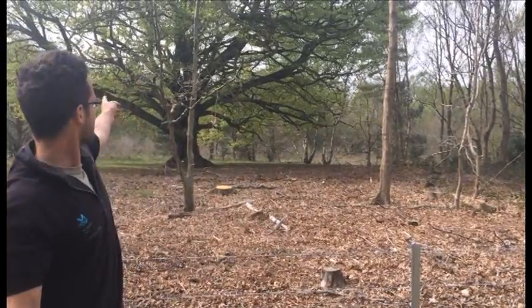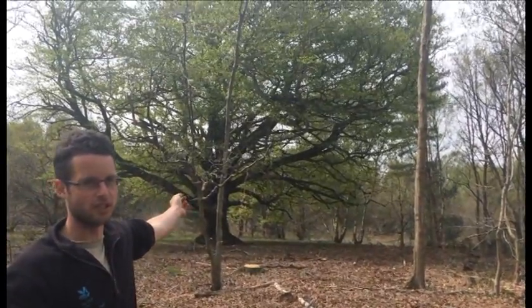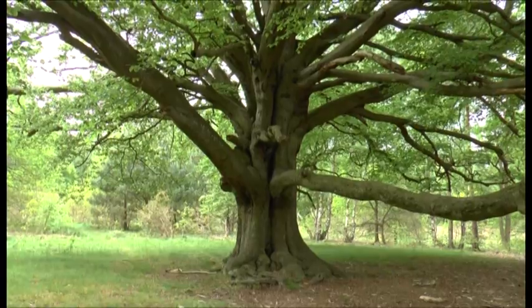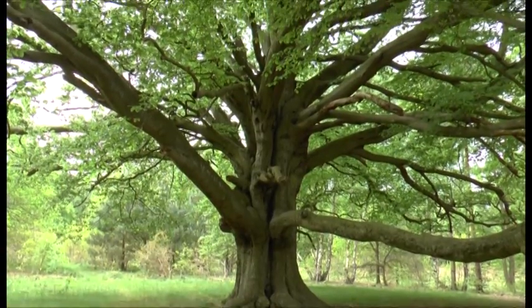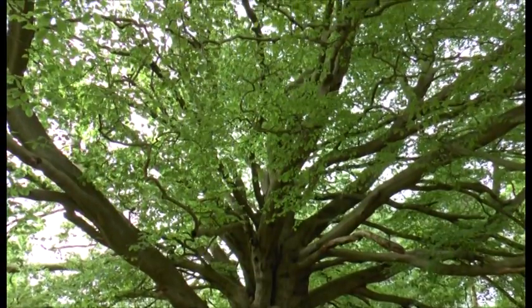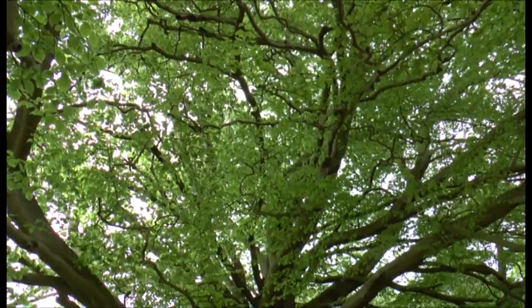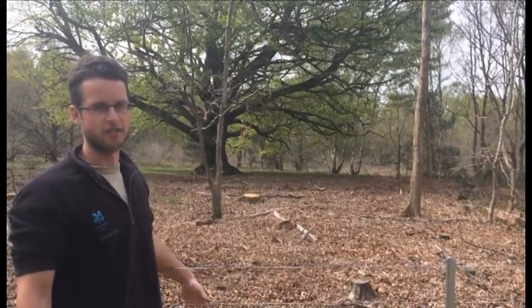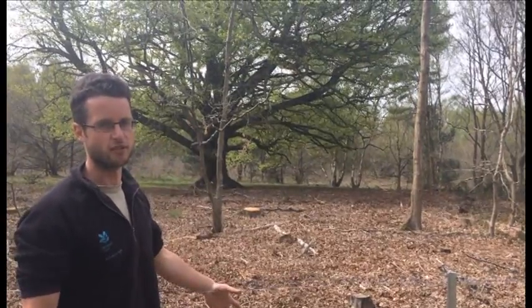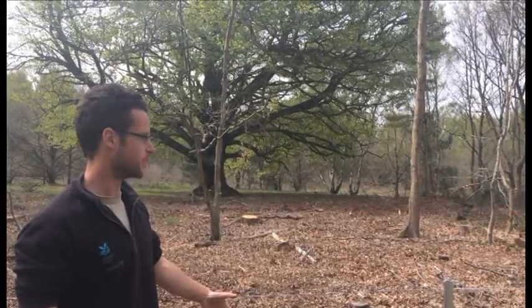Another reason being that we have nice big veteran trees like this beech tree behind me, which could be about 200 years old. By clearing the trees around it, it allows this tree to flourish and grow, which is what we want, because these are the really valuable sort of trees that we have over Clumber. This tree is very good for a lot of different invertebrates — the older a tree gets, generally the better it is for a range of species and a more diverse assemblage of species as well.